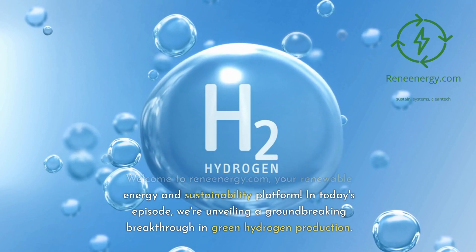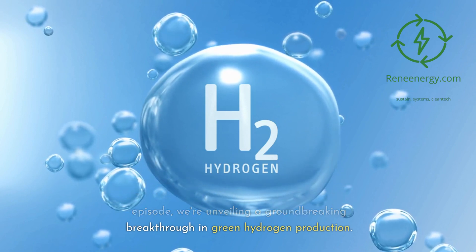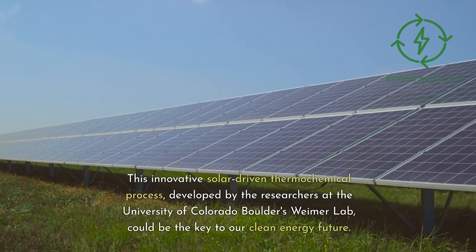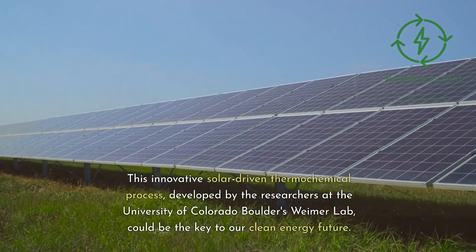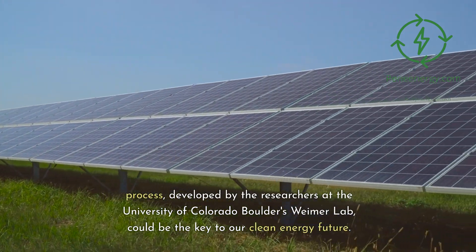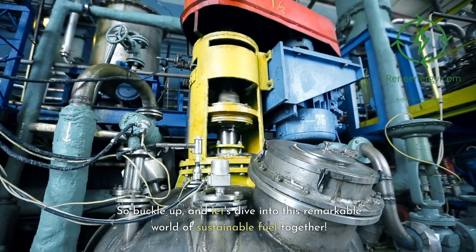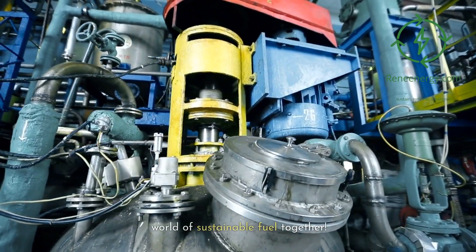In today's episode, we're unveiling a groundbreaking breakthrough in green hydrogen production. This innovative solar-driven thermochemical process, developed by researchers at the University of Colorado Boulder's Weimer Lab, could be the key to our clean energy future. So buckle up, and let's dive into this remarkable world of sustainable fuel together.